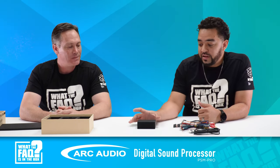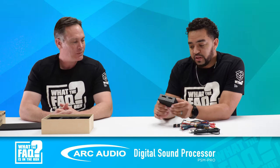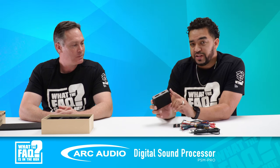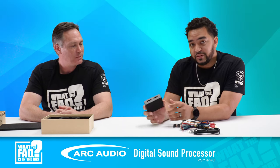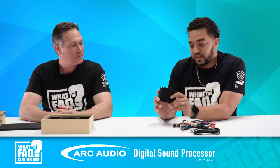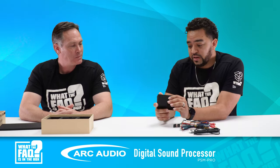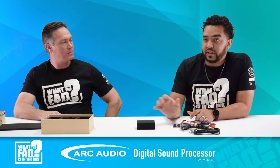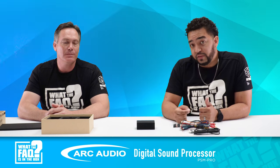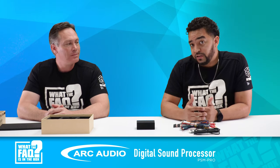A few key features on this piece: it has a really small footprint, it's weatherproof with a rubberized coating, it has 37 bands of EQ per channel, and it now has eight channels of output — the previous version had six. That 37-band equalization per channel is really impressive; I don't know of many DSPs doing that. It also has Maestro AR compatibility, so on compatible vehicles you can go to an amplifier replacement harness through Maestro and T-harness into that.